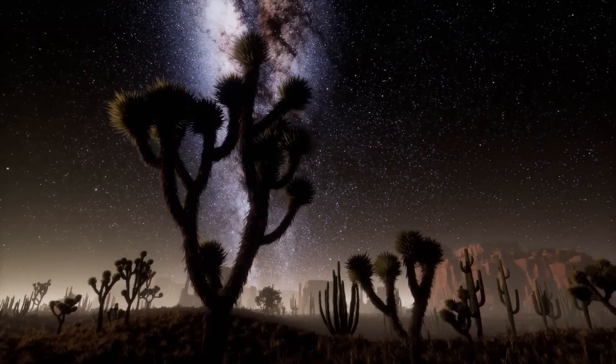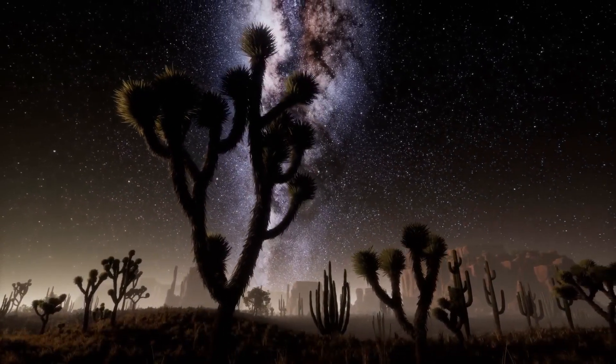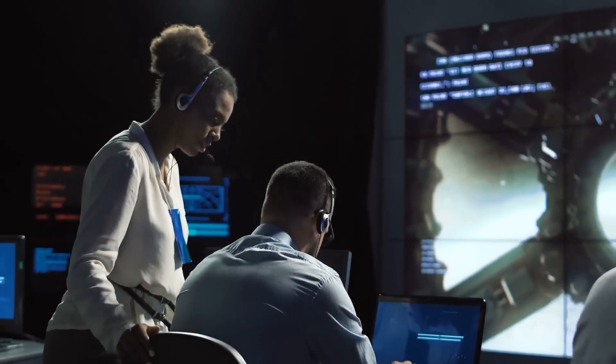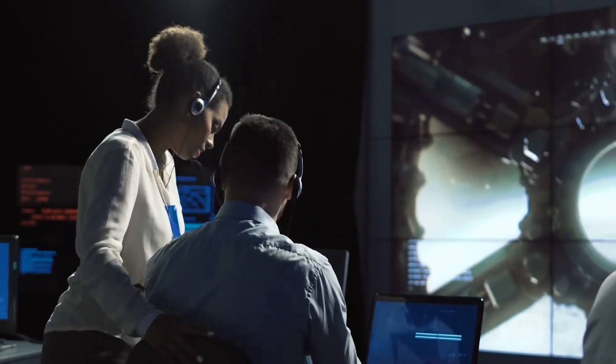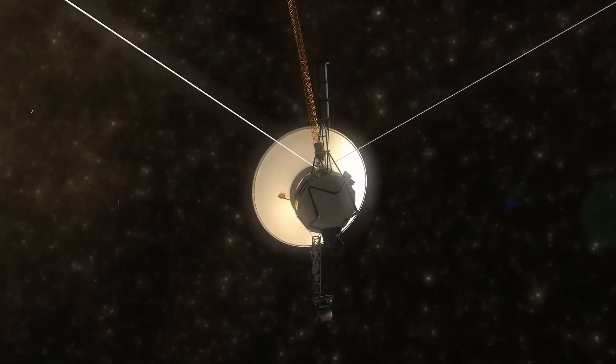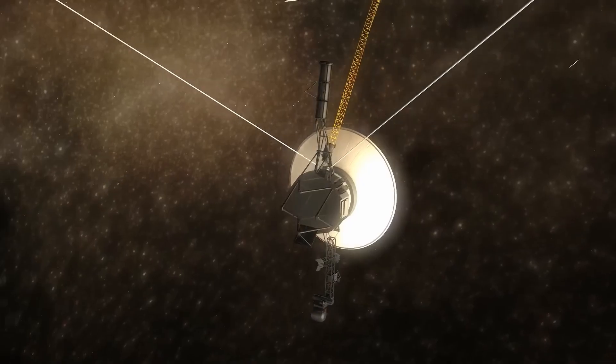While Voyager 1 led the way into this new realm, Voyager 2 followed, crossing into interstellar space in November 2018. Despite being its twin, Voyager 2 carried additional scientific instruments that Voyager 1 no longer had functioning, providing even more valuable data about this uncharted environment.